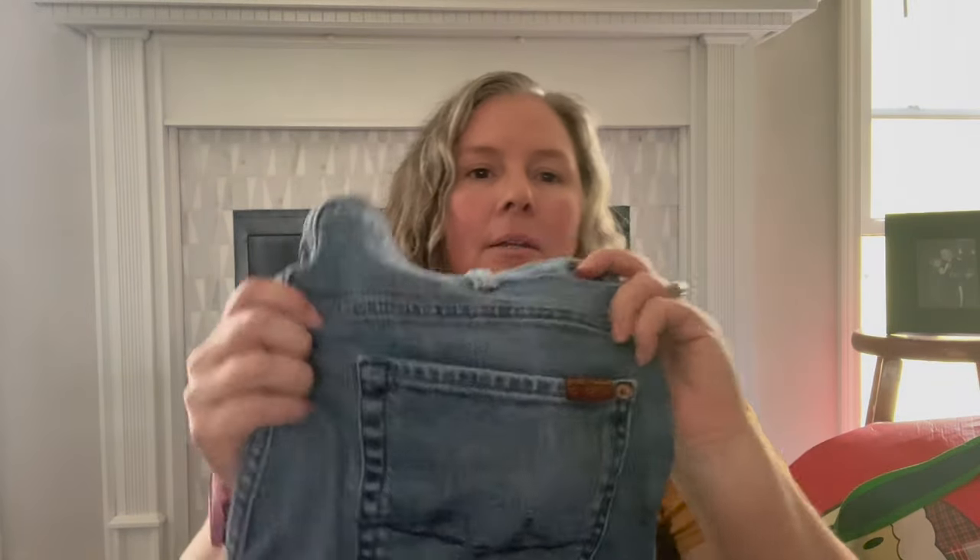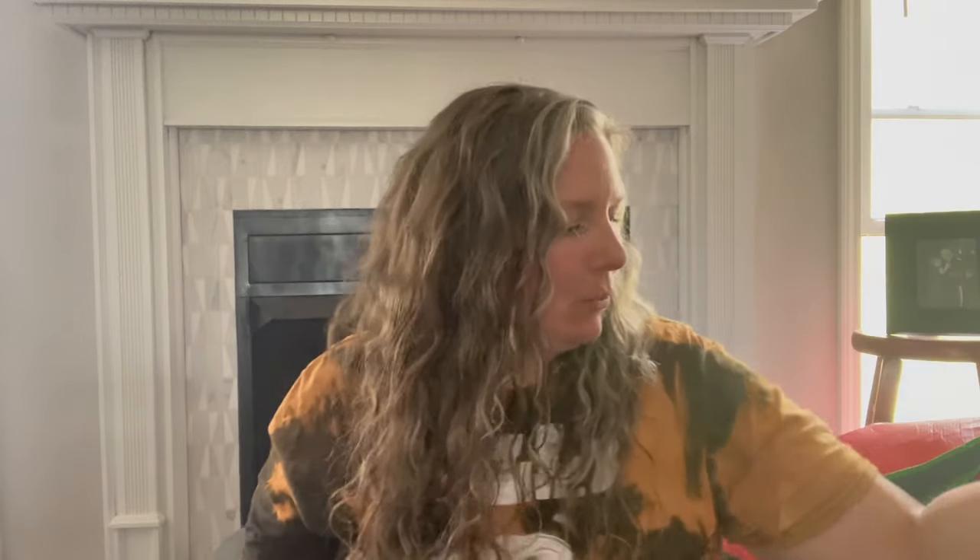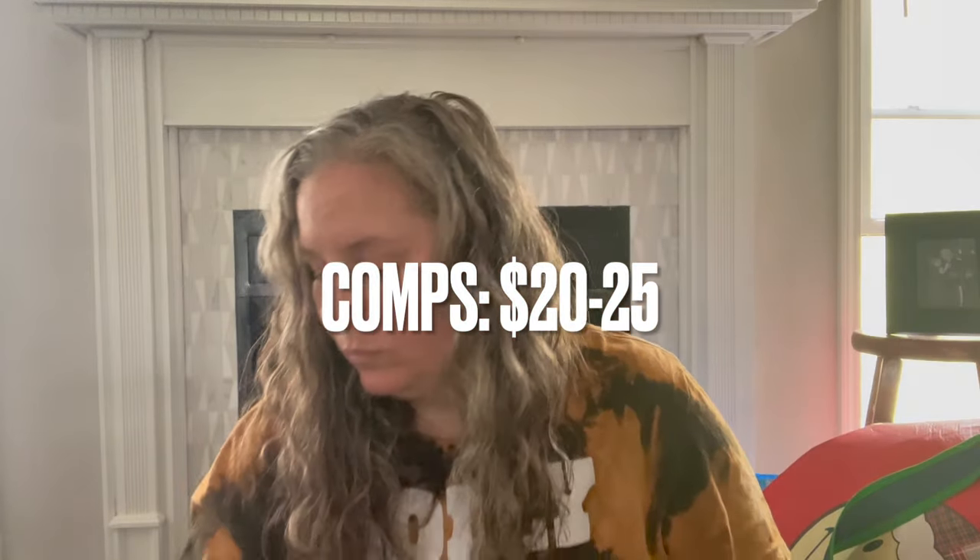This is from a couple hauls ago but I needed to launder them — it's 7 For All Mankind boot cut men's jeans in a 38, regular inseam, in good condition. They just had a musty odor that has gone away.